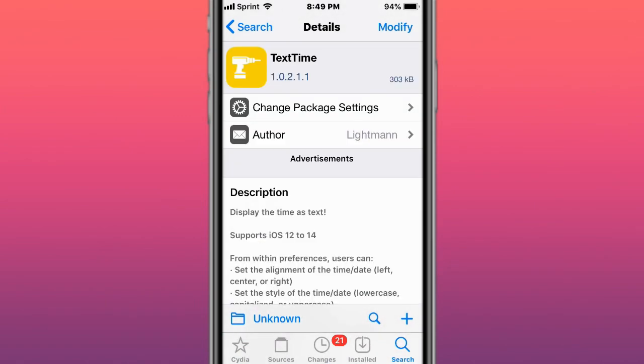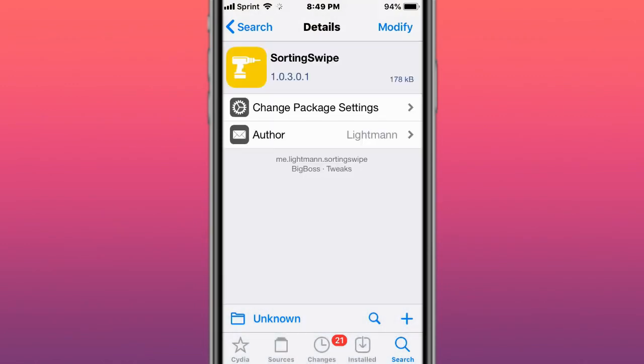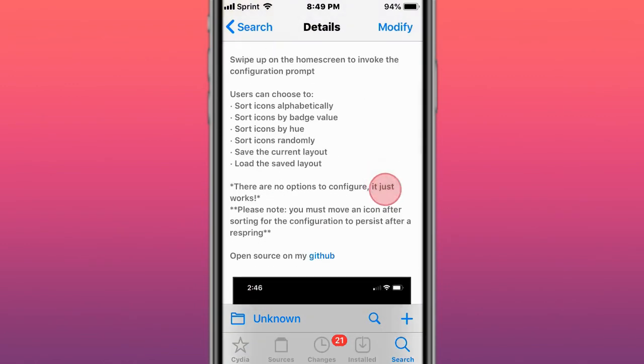This is called Tets Time — displays the time as text, supports iOS 12 to 14. This is called Surge Swipe — show your home screen icons with a swipe.